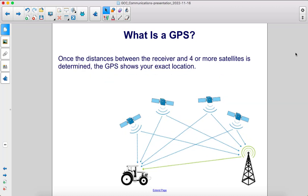Once the distances between the receiver and four or more satellites is determined, the GPS shows your exact location.